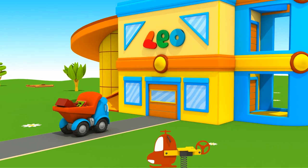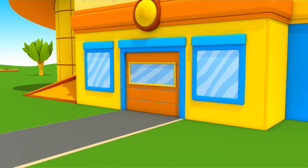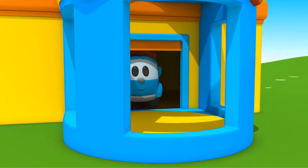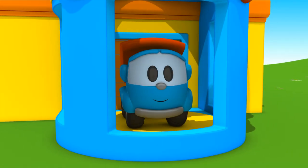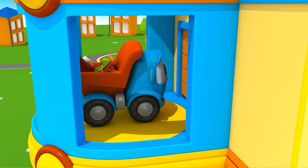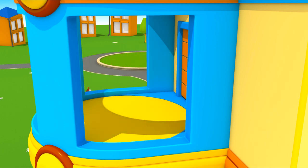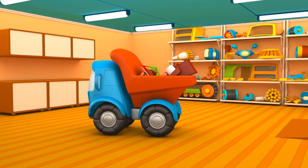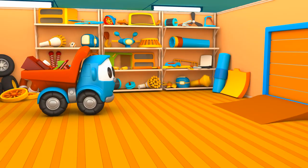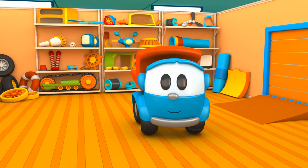And here is Leo's house. Let's go to the workshop on the second floor. I wonder what we are going to build today. We need to unload everything from the body.